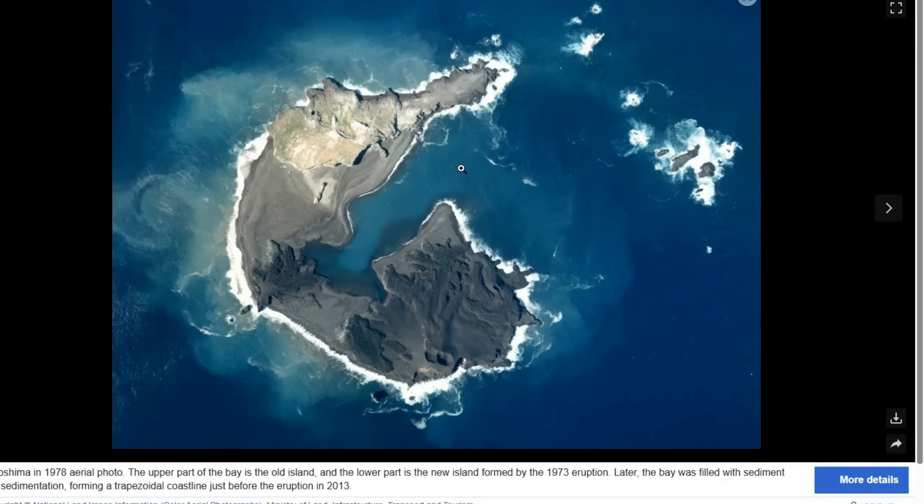Originally, Nishinoshima was a really small outcropping in the ocean — a dormant volcano for 10,000 years. Nothing much had happened on it; some life was there, but it was kind of unknown. Then in 1973, the first eruption in over 10,000 years happened and created a small new landmass. That wasn't super impressive, but in 2013 is when things got really interesting.